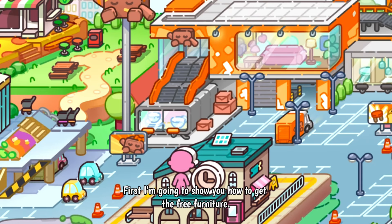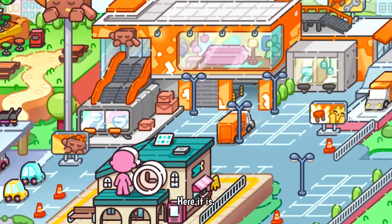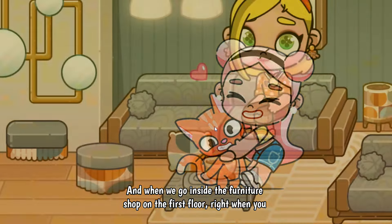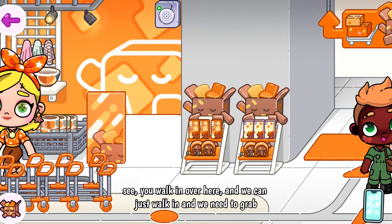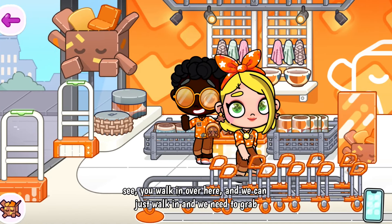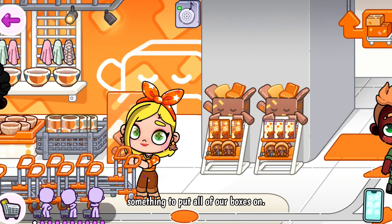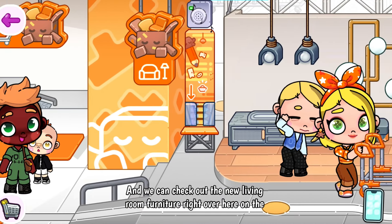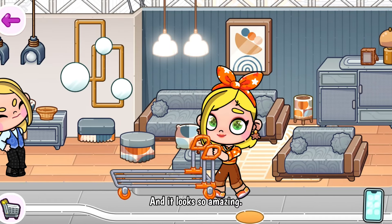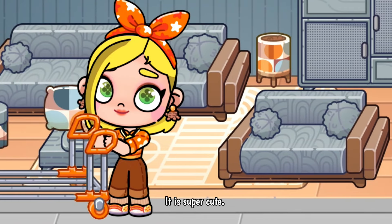First I'm going to show you how to get the free furniture. You have to go to the furniture shop — here it is. When we go inside on the first floor, right when you walk in, we can check out the new living room furniture. It looks so amazing.